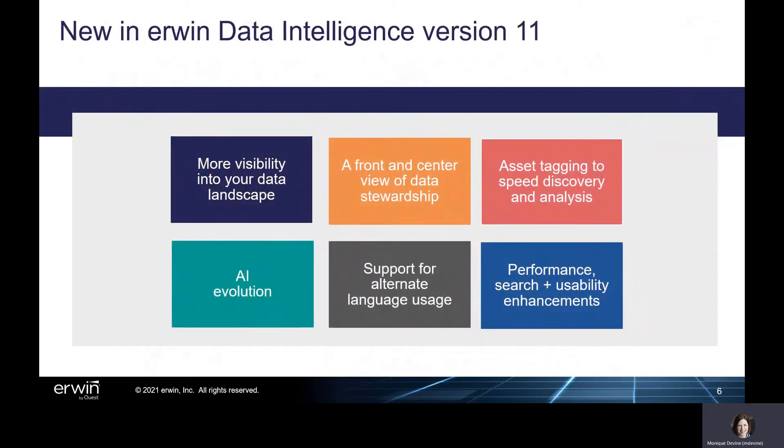Version 11, the latest release of Erwin Data Intelligence, adds more capabilities to expand data visibility and move data governance efforts forward, including new visibility to understand the composition of your data landscape and the key attributes to better manage it, a front and center view of the data stewardship activities that drive data governance, and new asset tagging capabilities to shorten discovery time, group for analysis, and lay the foundation for future automation. Version 11 also provides AI optimization that expands and increases accuracy of data asset discovery, alternate language support for customers using the SQL Server version of Erwin Data Intelligence, and performance search and usability enhancements to simplify and speed daily workflows. Let's take a closer look at what's included within this latest release.